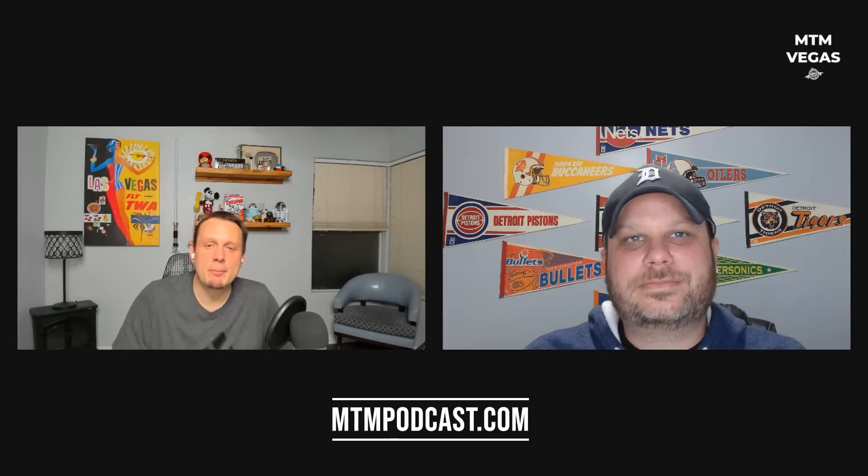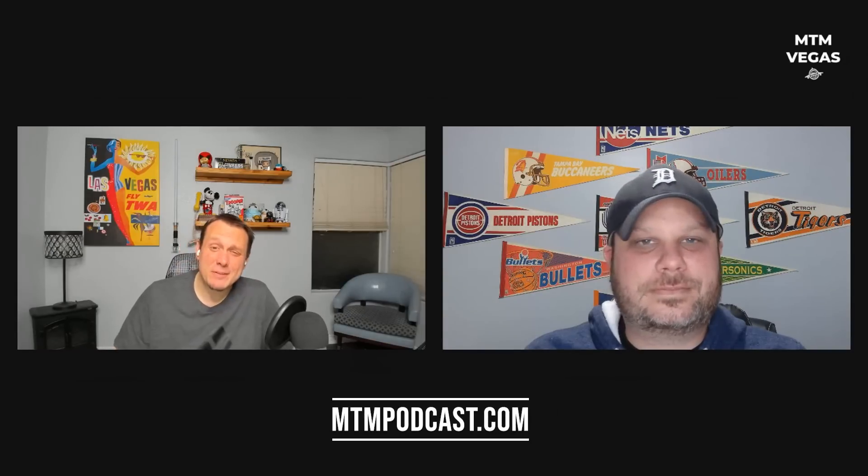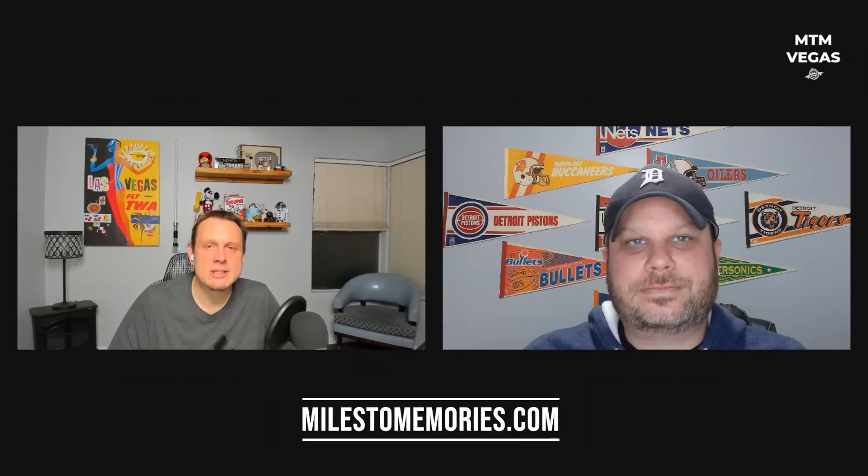That's going to do it for this week. If you like the video, don't forget to thumbs up and subscribe to the channel. If you like hearing our voices, check out our weekly Miles Points travel podcast at mtmpodcast.com. We have about 50 articles a week — travel, finance, credit cards — at milestomemories.com, and Vegas YouTube videos here every single week. Thanks so much for watching. See you next time.